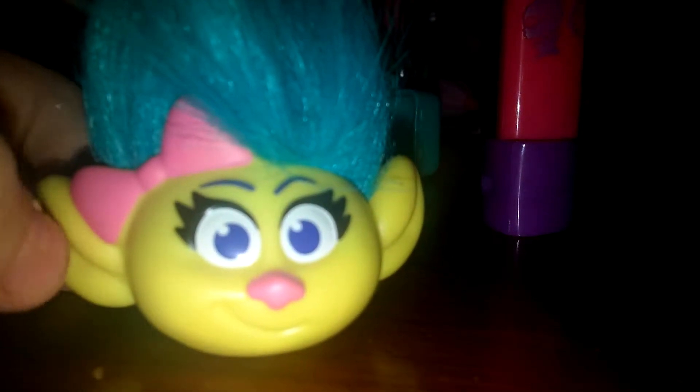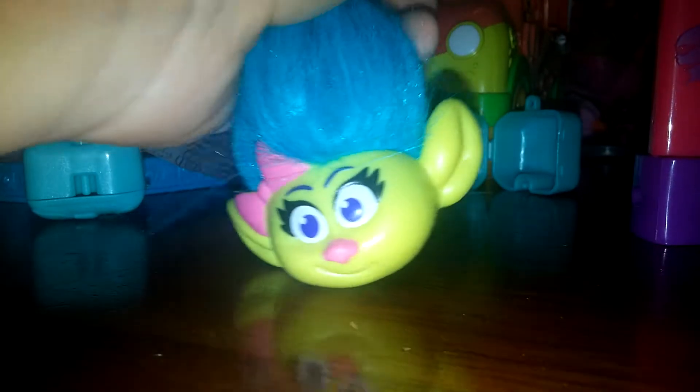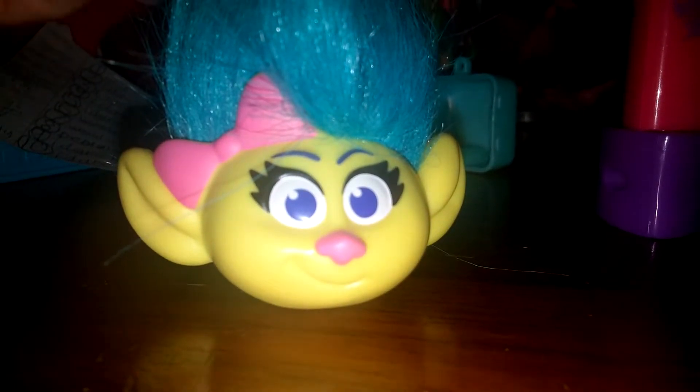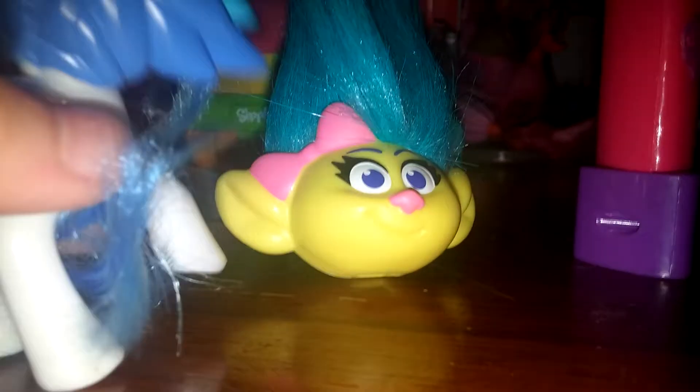Whoa, it's a Trolls toy — this one is also a McDonald's one and it's so cute! I just watched the Trolls movie, you guys, you have to see it. It looks like a heavy one, let me dig in and see what the heavy thing is. Her hair is all fake and you can style it any way you like — see, her hair is all kind of twisted now. Ooh, look, it's tilted to the side. So here she is.